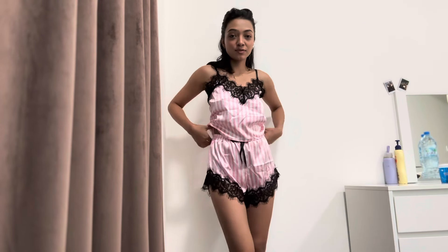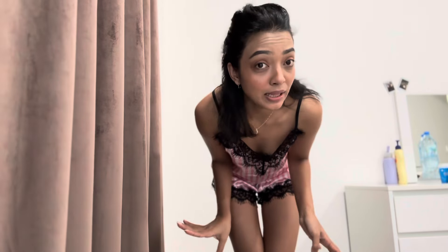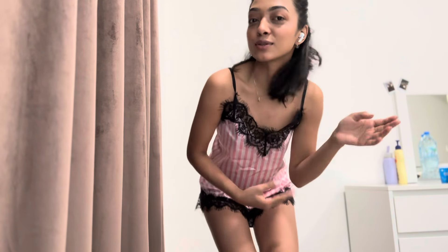Even the shorts look so beautiful. I swear when I got this one I didn't even check how I looked, but right now I feel like I look so good!